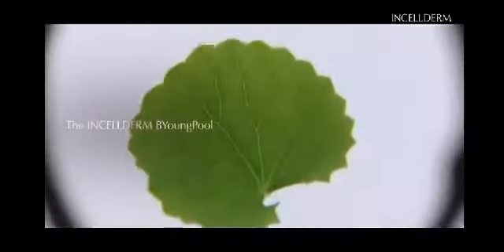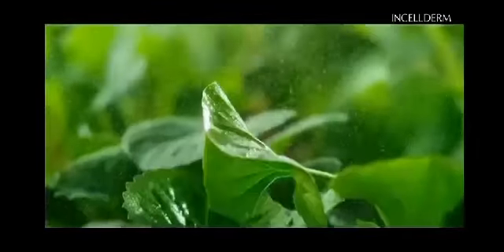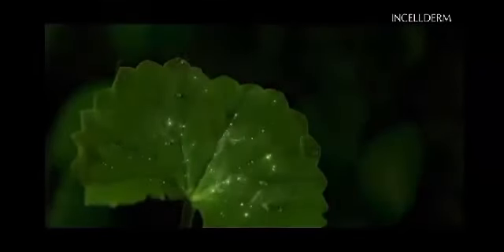The size of the leaf, the direction of the root, soil temperature, and cultivation method — every aspect is analyzed. The plants are grown for 45 days, until they brim with life's energy.